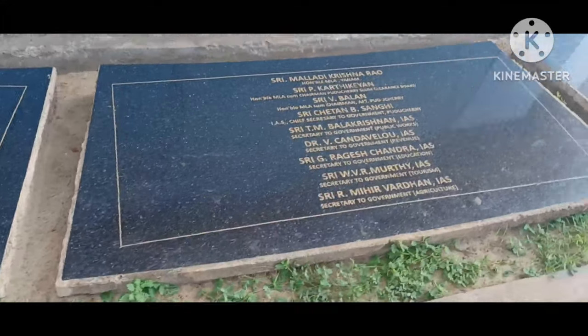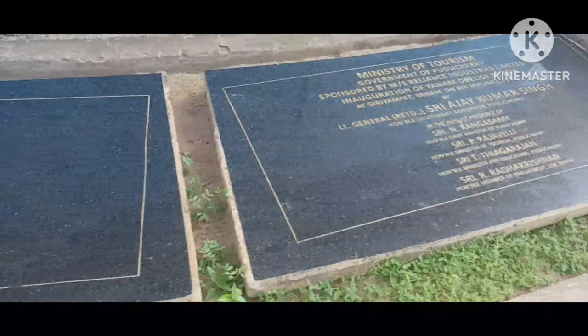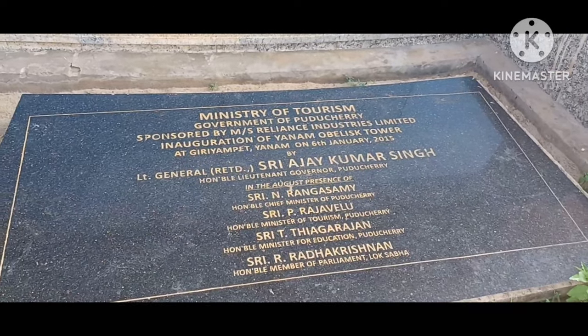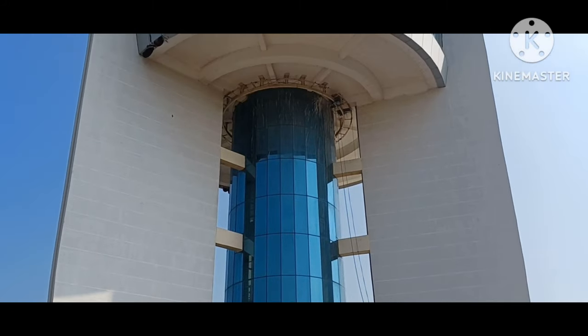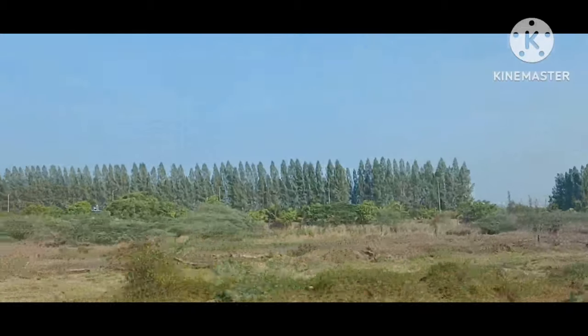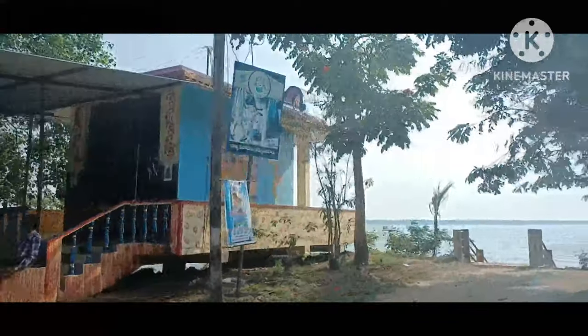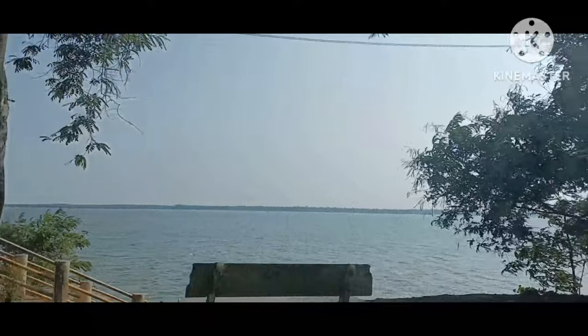This is the name list of all who were involved in the Oblix Tower project. My uncle asked me to take a few pictures — that's the Oblix Tower, it's so tall. Then we headed back, and there's the Godavari River.